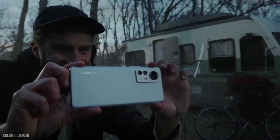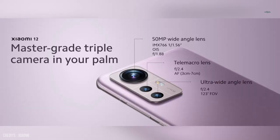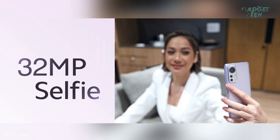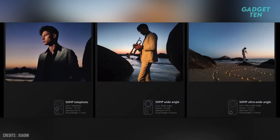One of the most notable features of the Xiaomi 12 is its camera system. It has a triple-lens setup with a 50-megapixel wide camera, 13-megapixel ultra-wide camera, and 5-megapixel telephoto macro lens. The device also features a 32-megapixel front-facing camera. The camera also has a new night mode, which allows you to take stunning low-light photos.